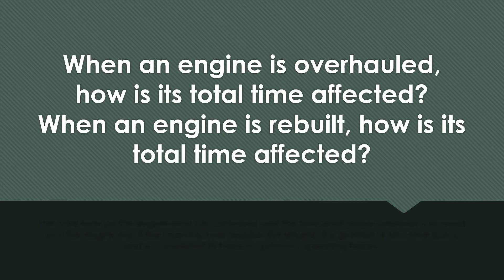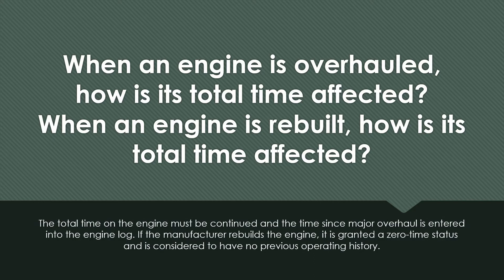When an engine is overhauled, how is its total time affected? When an engine is rebuilt, how is its total time affected? The total time on an engine must be continued and the time since major overhaul is entered into the engine log when it is overhauled. If the manufacturer rebuilds the engine, it is granted a zero time status and is considered to have no previous operating history.